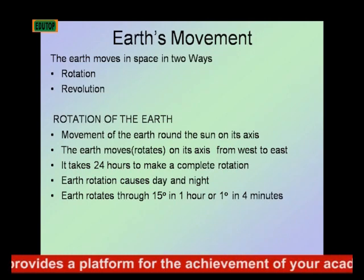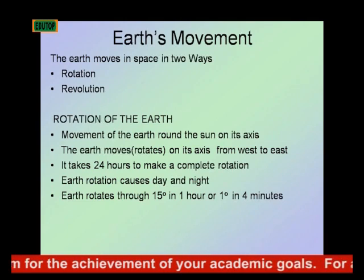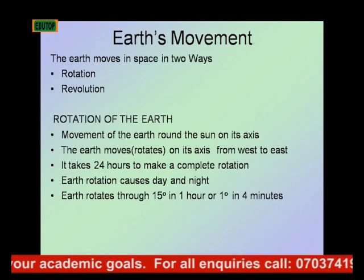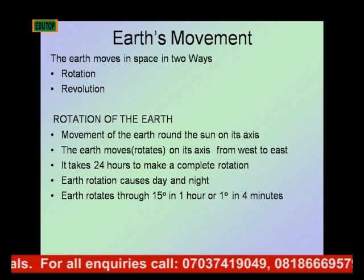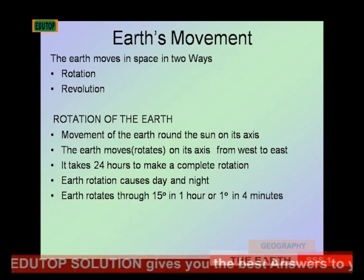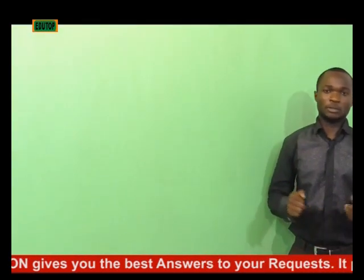The Earth rotates on its axis from west to east. It takes 24 hours for the Earth to make a complete rotation. Earth's rotation causes day and night, and the Earth rotates 15 degrees in one hour, or one degree in four minutes.